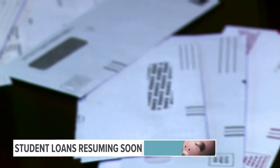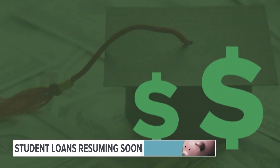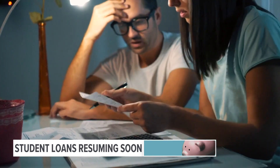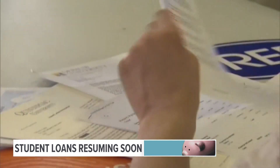It's been more than a year since our federal student loan bills had to be paid. So first, it might be a good idea to double check who your loan servicer is, as this might have changed.